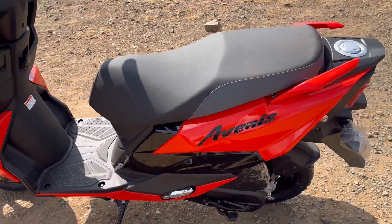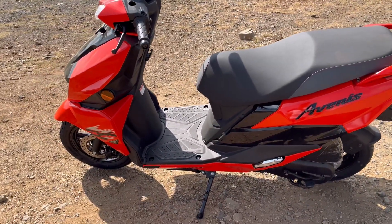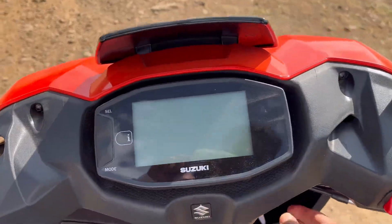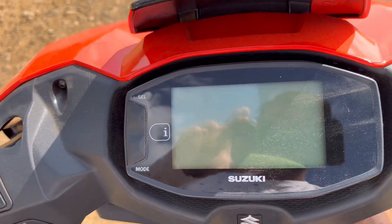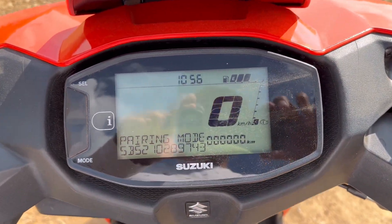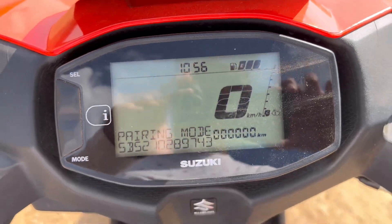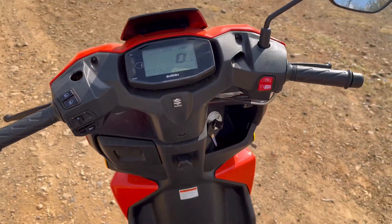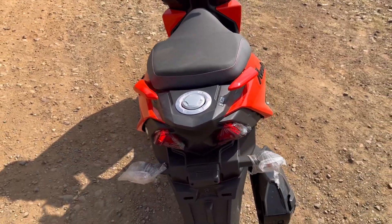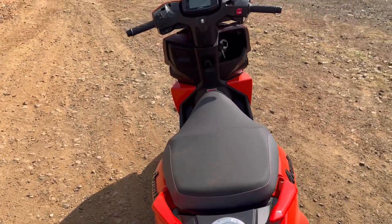The Suzuki Avenis 125 is a sporty alternative to the XS 125 and the Burgman Street 125. It has an onboard diagnostic system which helps in detecting faults and failures in the vehicle system by illuminating lights on the instrument console. The Avenis 125 gets telescopic forks at the front and a mono shock at the rear.